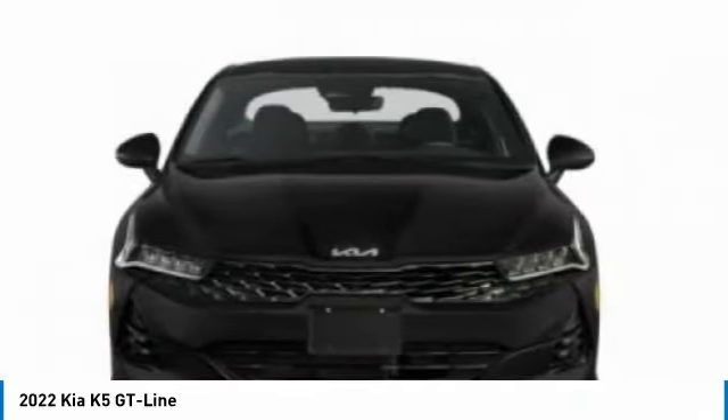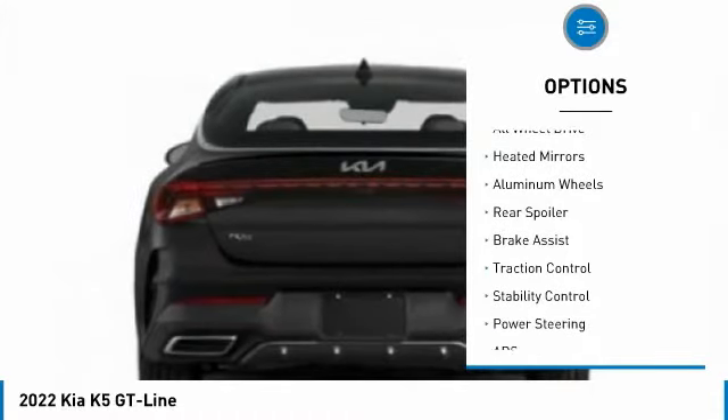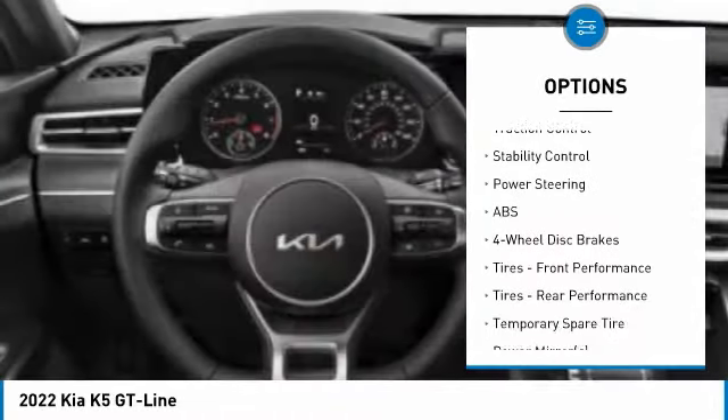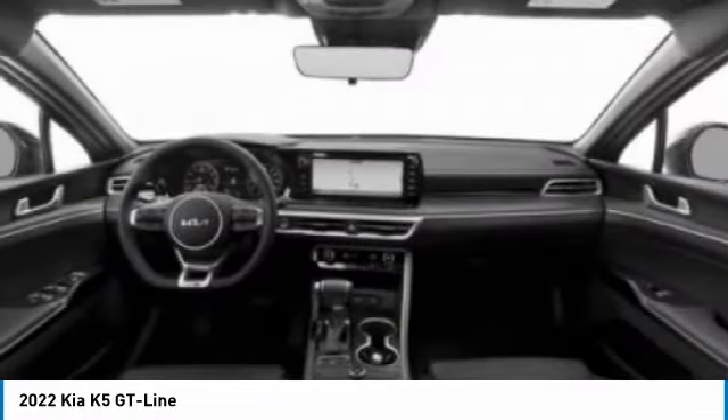Here are some of this vehicle's great options: tire pressure monitor, turbocharged, blind spot monitor, all-wheel drive, heated mirrors, aluminum wheels, rear spoiler, brake assist, traction control, and stability control.